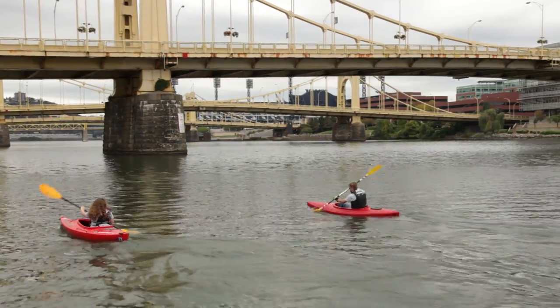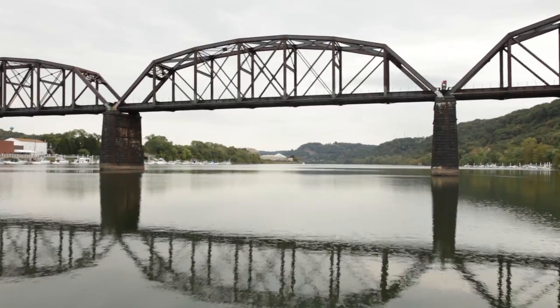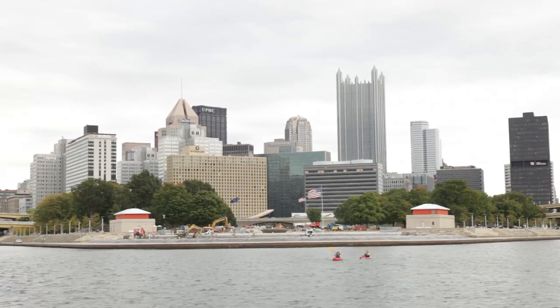Pittsburgh is defined by its three rivers. They are avenues for commerce and a great place for recreation. To help paddlers get on the water, Friends of the Riverfront created the Three Rivers Water Trail.